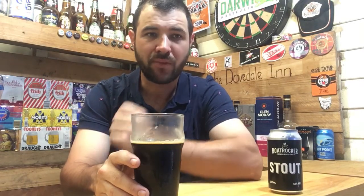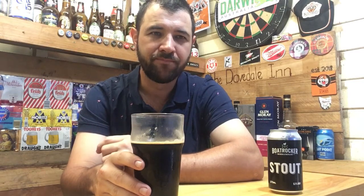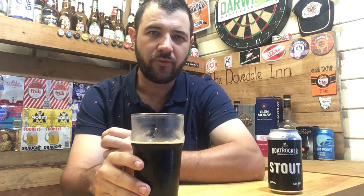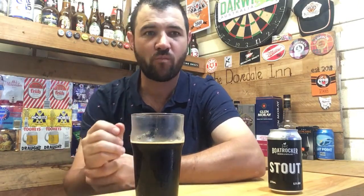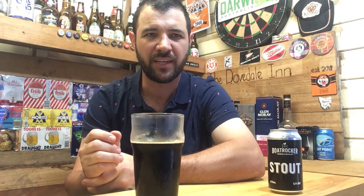The nose really matches the taste. Still getting that chocolate and coffee — it's obviously very roasty — with a smoky finish at the end and a bitterness like a really strong espresso coffee finish.